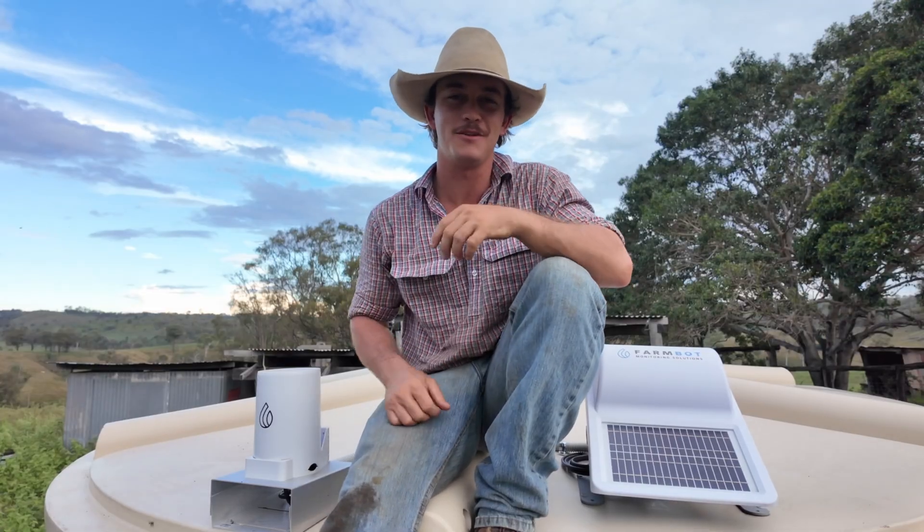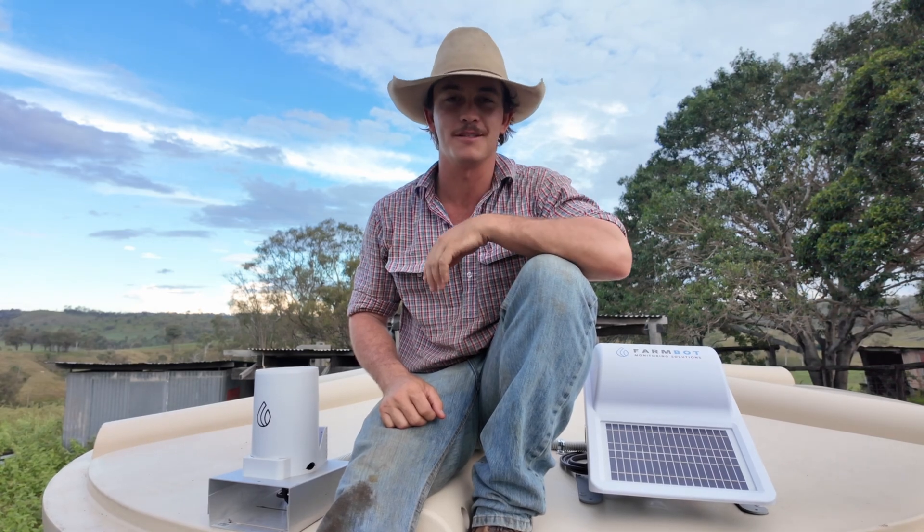Managing water on a farm is tough. Checking tank levels, trough levels, rain gauge levels across the farm used to take hours, and a lot of the time it's relying on guesswork. By the time I noticed the problem it was often too late, and that's why I installed FarmBot's full monitoring system.